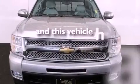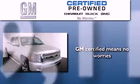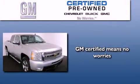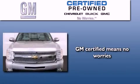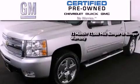And this vehicle has fewer than 40,000 miles on the odometer. A GM-certified used vehicle can deliver more satisfaction and certainty than an ordinary used vehicle. GM-certified means you get a 12-month, 12,000-mile bumper-to-bumper warranty,